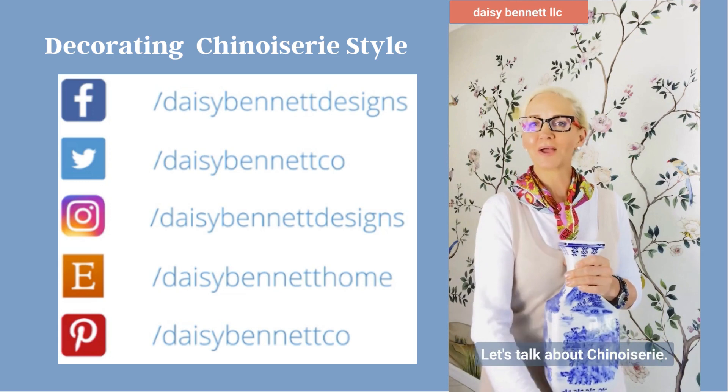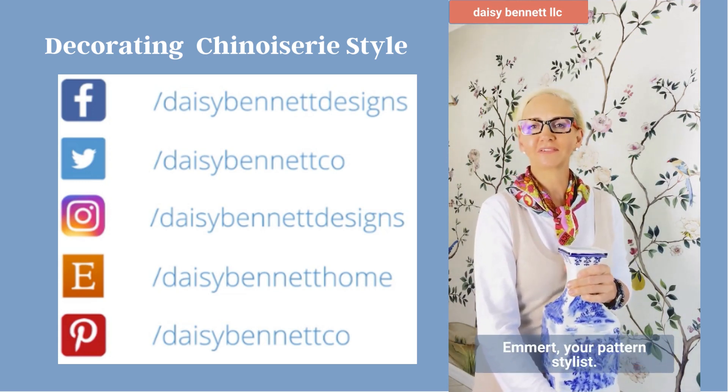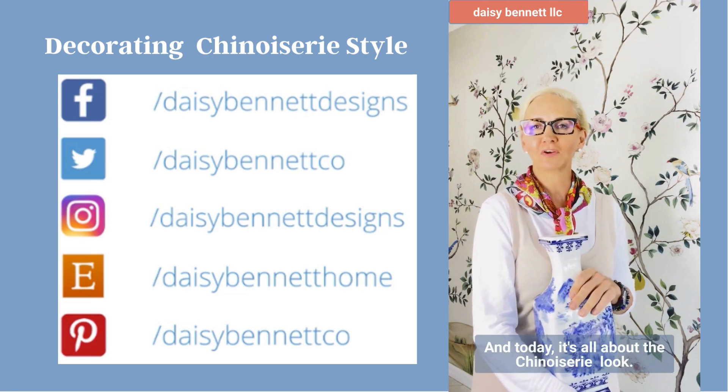Hello, let's talk about Chinoiserie. I'm Jayma Brown-Emmert, your pattern stylist, and today it's all about the Chinoiserie look.